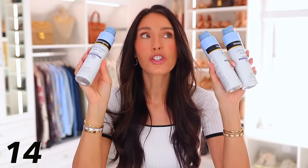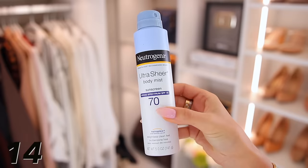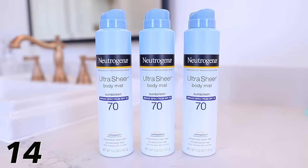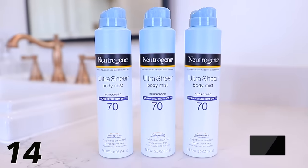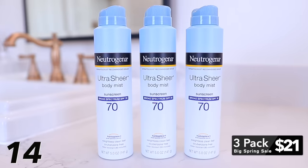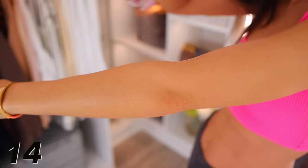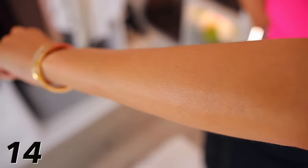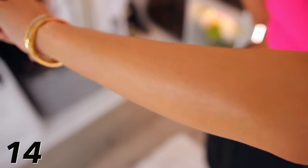This is also crazy — the Neutrogena Body Mist Sunscreen in SPF 70, again no oxybenzone. This three-pack is 46% off, meaning you get three of them for $21. You should just stock up for the summer for yourself, and especially if you have kids. The body mist sunscreen is the easiest because you just spray it and quickly rub it in — it will make your life 10 times easier with kids.